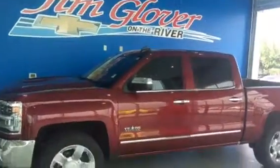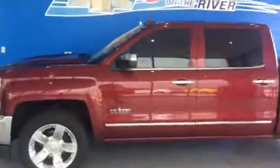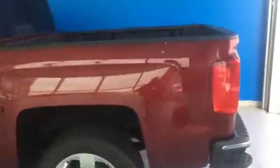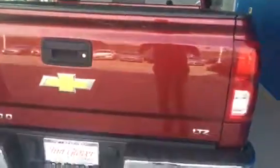This is Dolan at Jim Glover's Chevy on the river. I'm going to show you this Texas Edition LTZ Silverado. This one has a crimson red paint job, spray-in bed liner. Inside we have the center console and the leather seats. Only 35,000 miles on this.